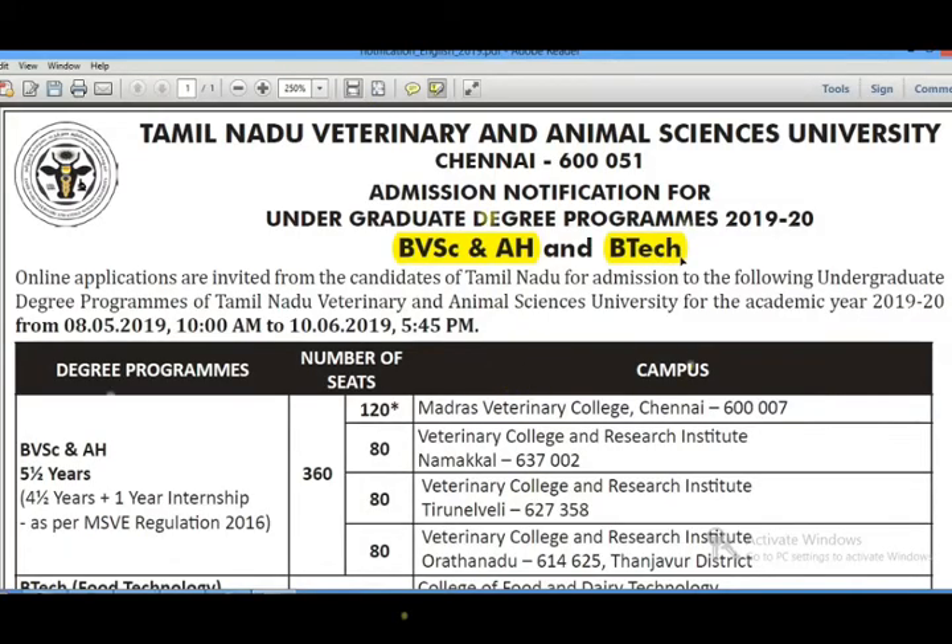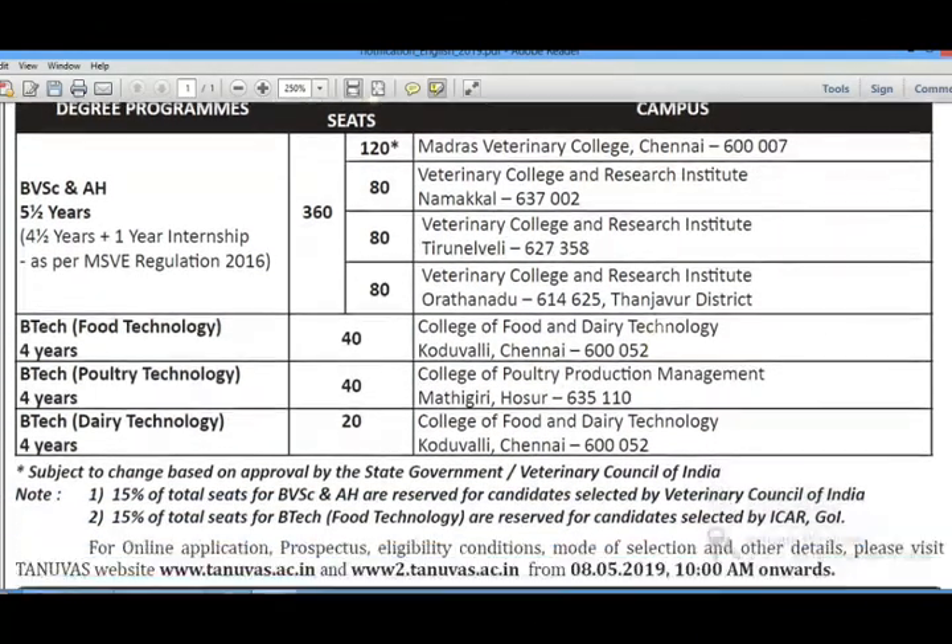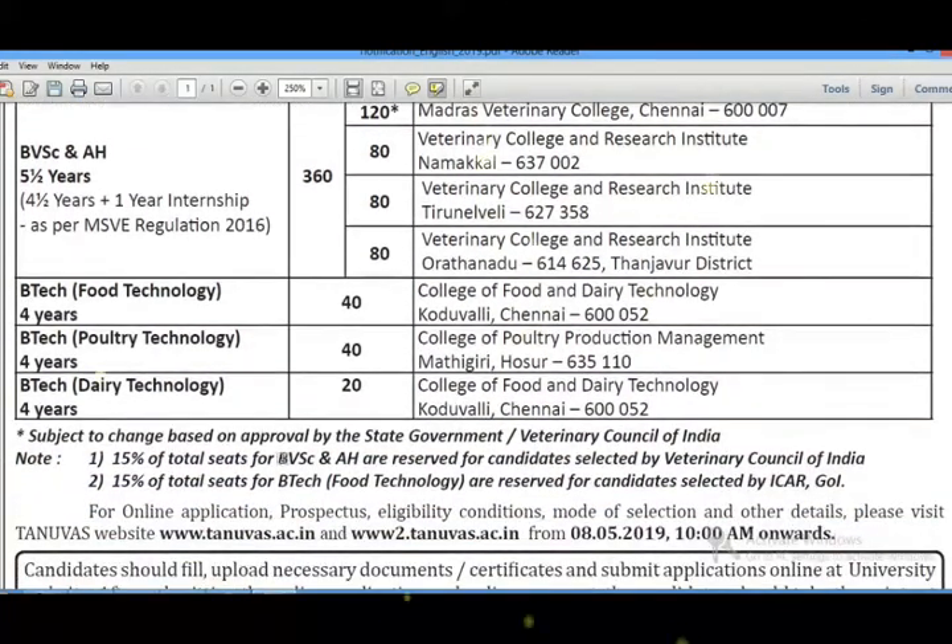There are many seats in the veterinary course. There are many students applying for the veterinary course. In a state, 85% of seats are allocated at the state level and 15% at the All India level.